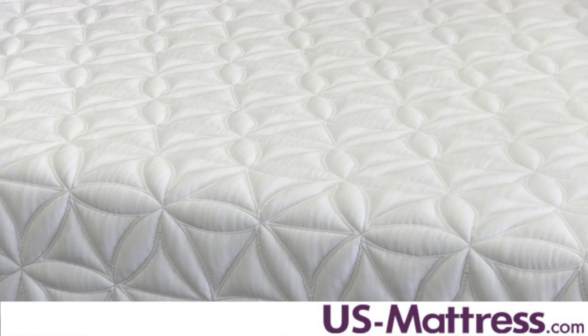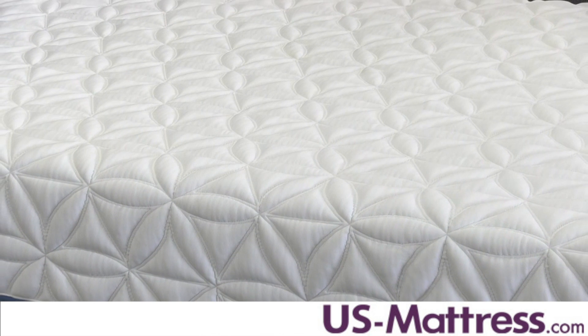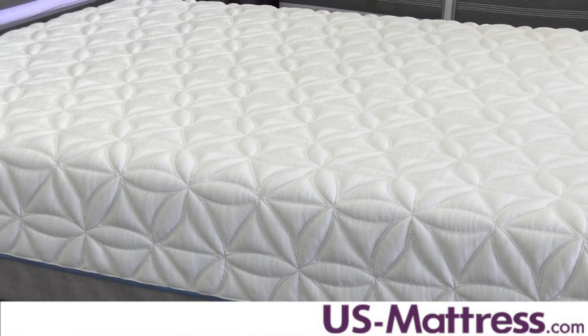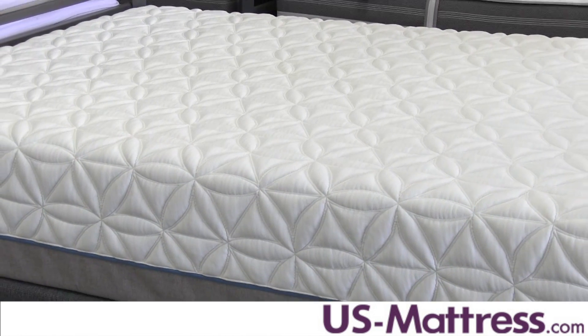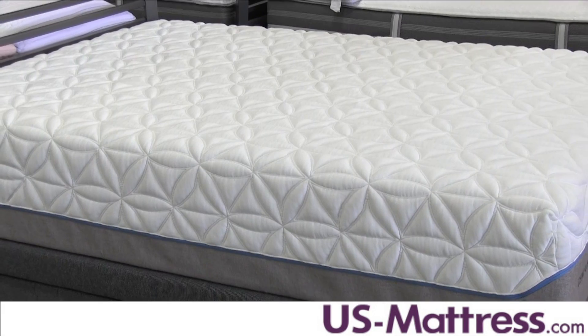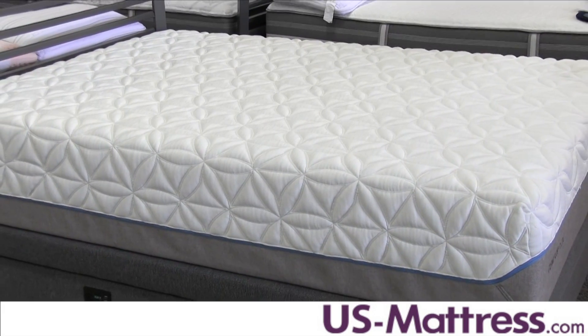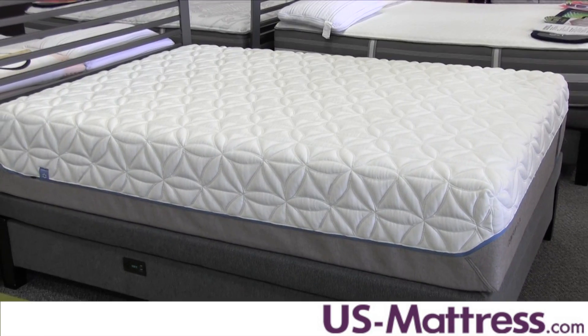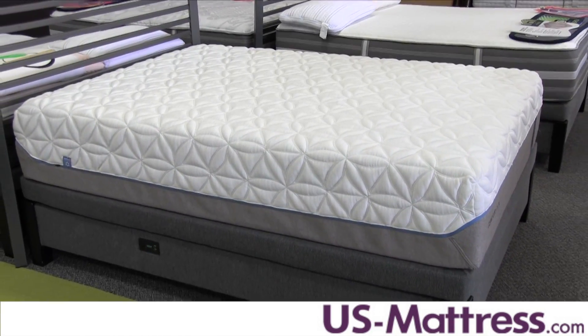The back support system is provided through the base layer, which is a solid block of foam that works well with the comfort layers to contour to your body but ensures solid support to your lower back. It's very durable and fully compatible with an adjustable base. So if you're in the market for one of the TempurPedic Ergo adjustable bases, this is going to be fully compatible and you won't run into any issues.